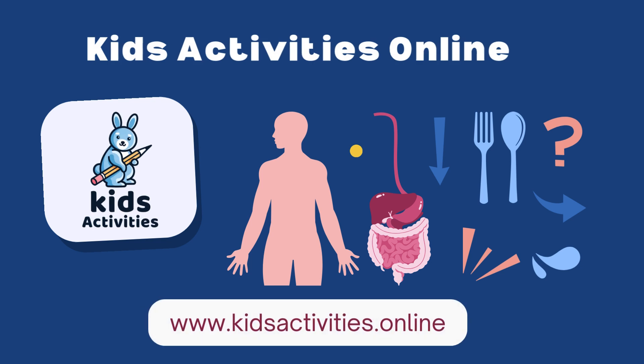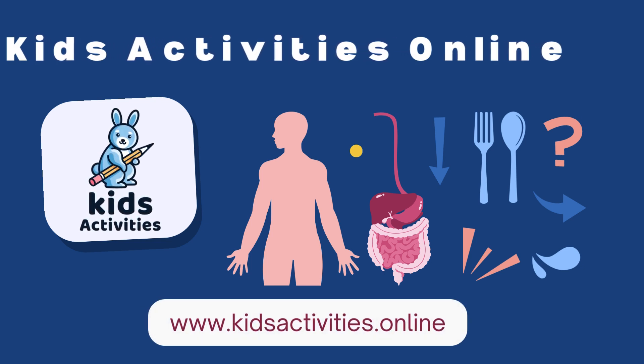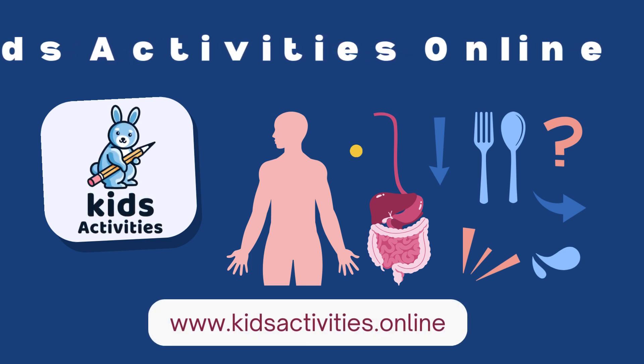To learn more, visit the Kids Activities online website for fun and educational content for children.